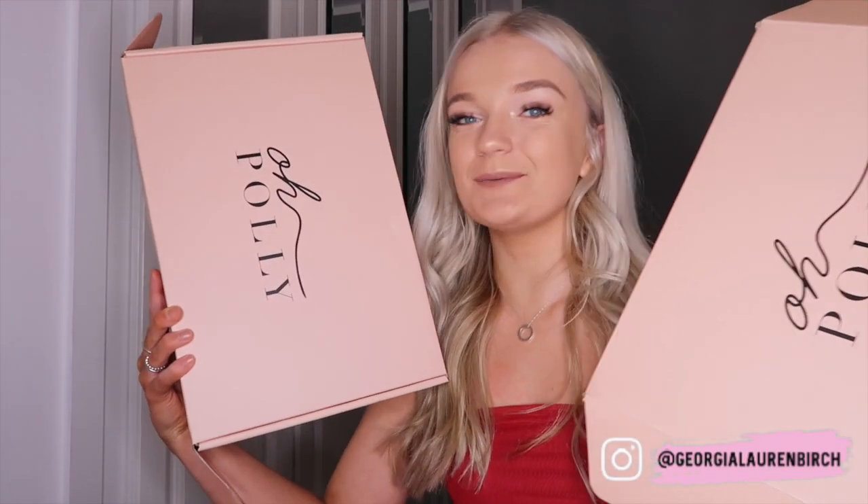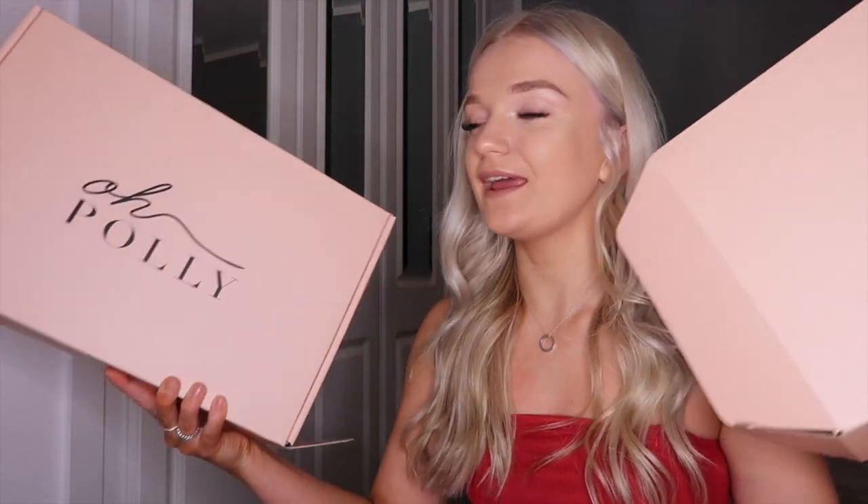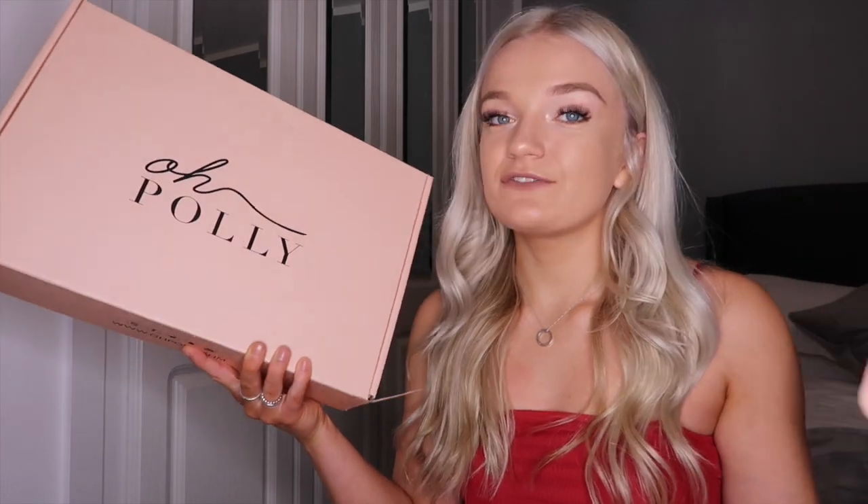Hi everyone, it's Georgia and welcome back to my channel. Today's video is going to be a very exciting one — I've literally wanted to order all these dresses for so long and I've finally done it. I've got not one but two Opoly boxes and I just can't cope. I'm so excited, I'm obsessed with Opoly. I ordered all my favorite dresses for Christmas, New Year's, that kind of vibe.